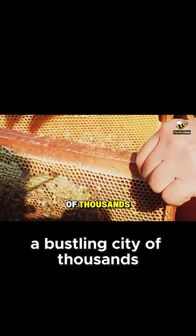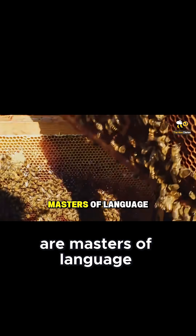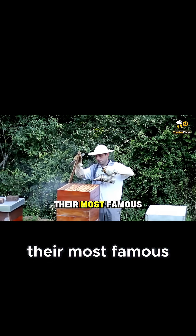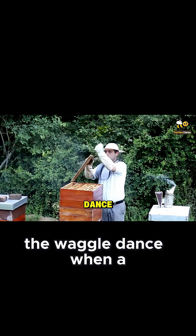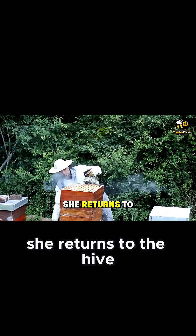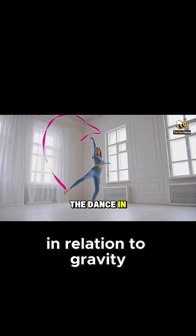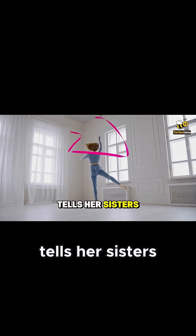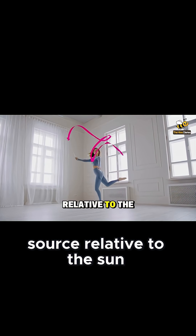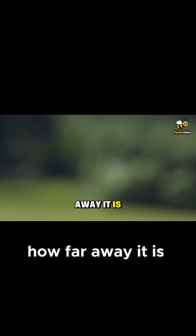A bustling city of thousands needs a sophisticated communication system, and bees are masters of language. Their most famous form of communication is the waggle dance. When a forager finds a rich source of nectar, she returns to the hive and performs a special figure-eight dance on the surface of the comb. The angle of the dance in relation to gravity tells her sisters the direction of the food source relative to the sun. The duration of the waggle part of the dance indicates how far away it is.